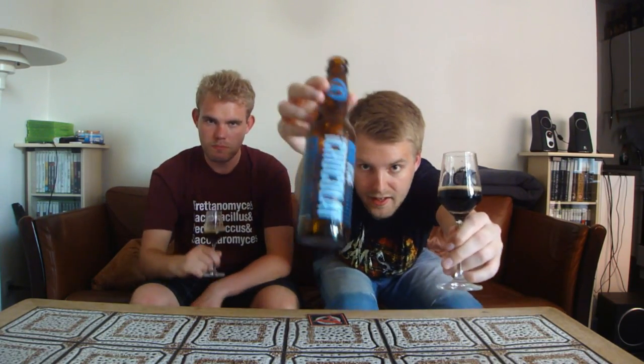That does it for the beer review of the Almanac Beer de Chocolat. Let us know what you think of this one if you've had it. Subscribe, check out the Facebook page and Twitter. Cheers — we'll see you guys in another beer review.